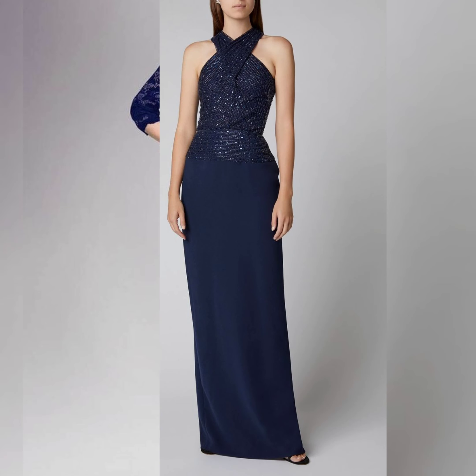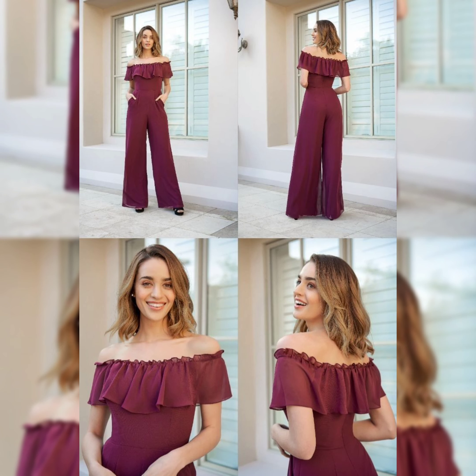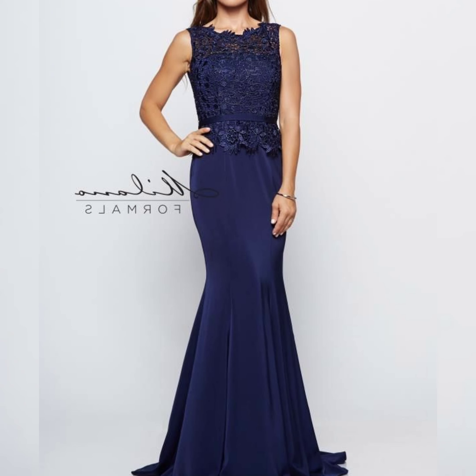Blue color, very nice and beautiful colors. And this looks really beautiful, this looks really nice. This is the perfect color and a very interesting look.